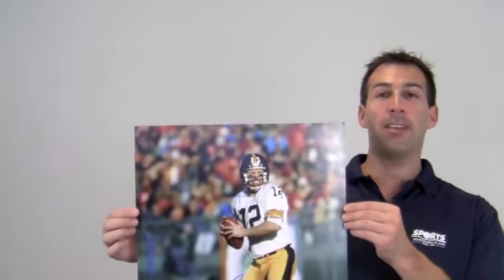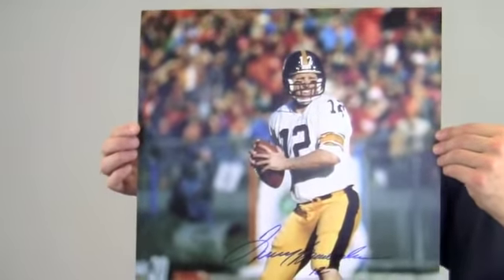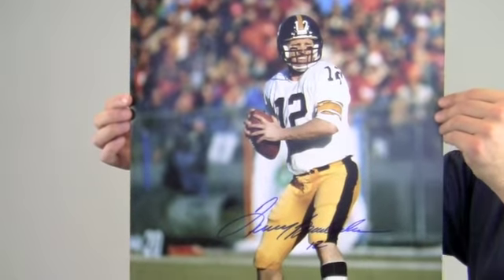Hi sports fans, it's Paul with SportsMemorabilia.com. Here's an autographed photo, 16 by 20 in size, of Hall of Fame quarterback Terry Bradshaw on field, scanning the field, about to throw a pass.